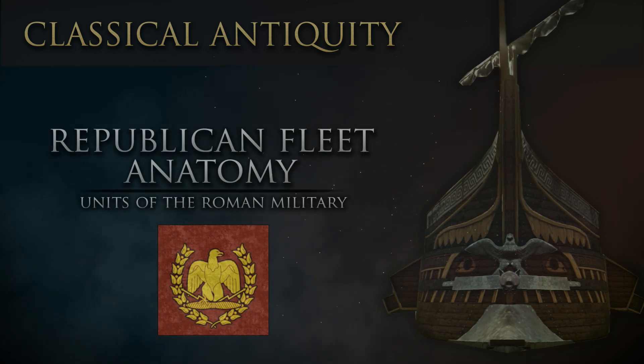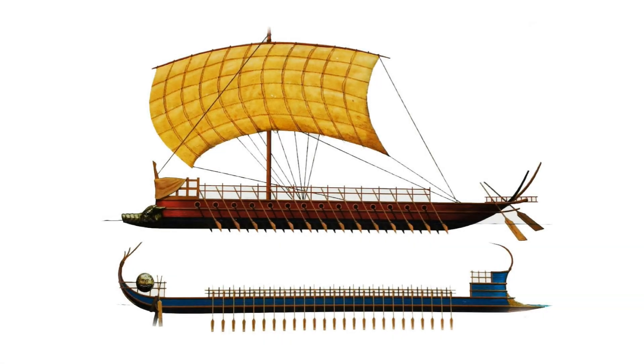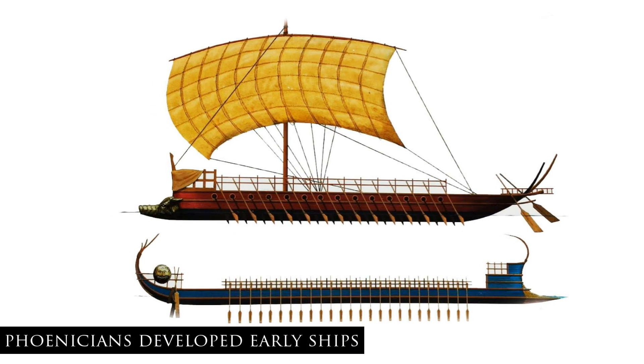Naval warfare of classical antiquity involved battles between galleys. Generally speaking, these were long, shallow draft ships powered primarily by oar. Early designs had been pioneered by the Phoenicians, but soon spread throughout the Mediterranean.